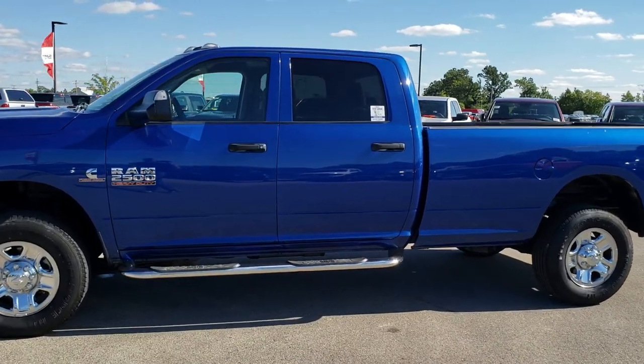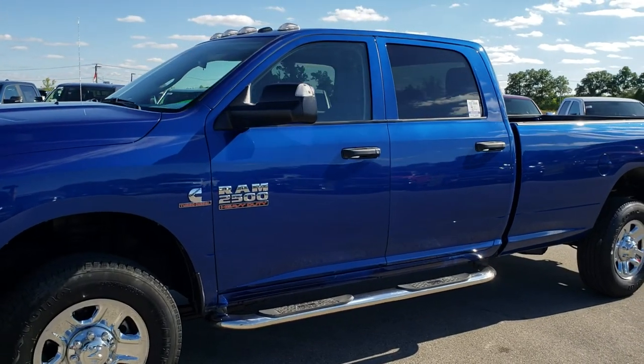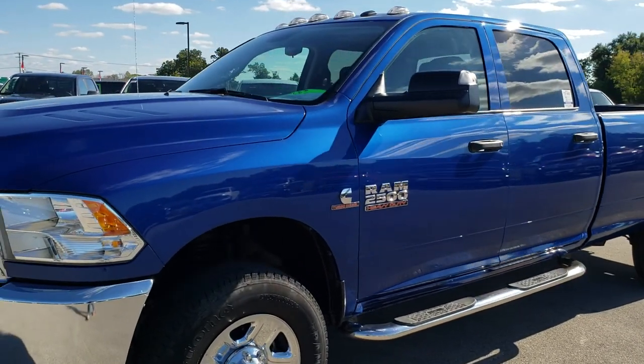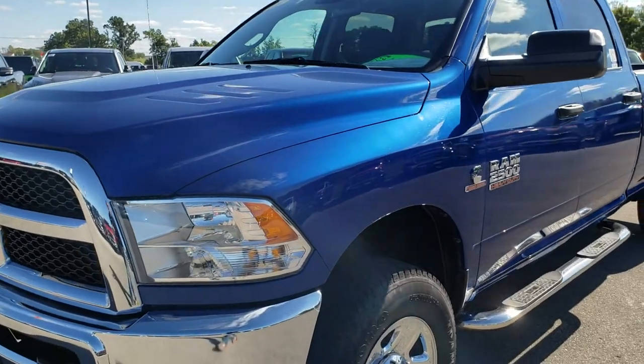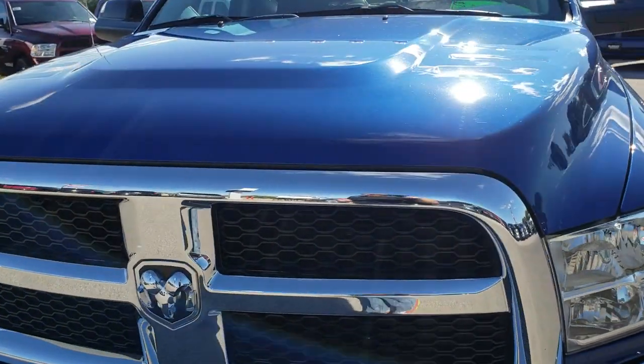This is stock number 9732. We are here at Summit Automotive in Fond du Lac, Wisconsin — your new and used heavy duty truck headquarters. Remember, we are the guys with the trucks on 41 in Wisconsin.